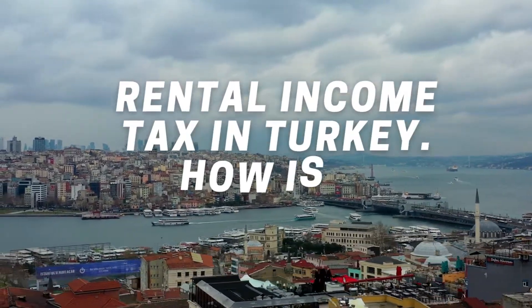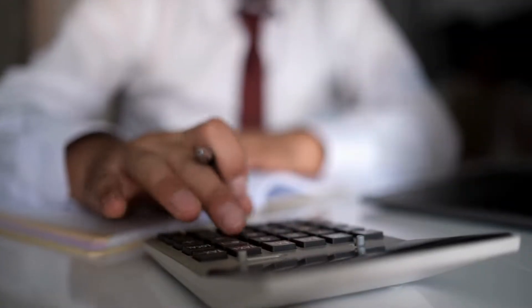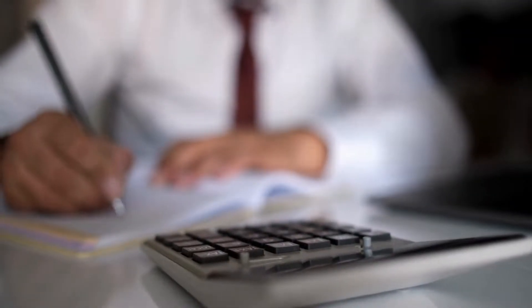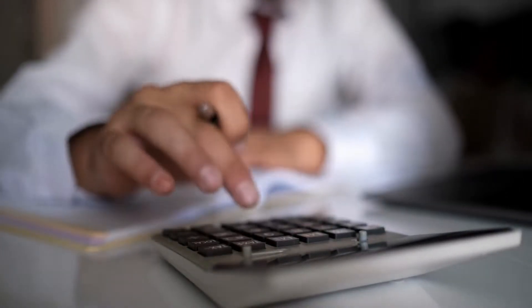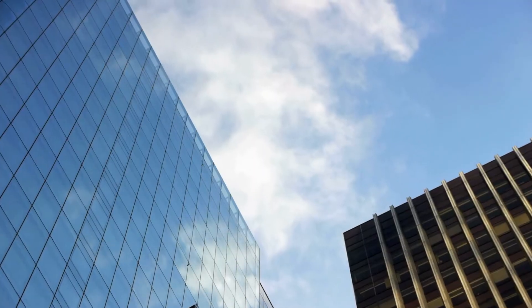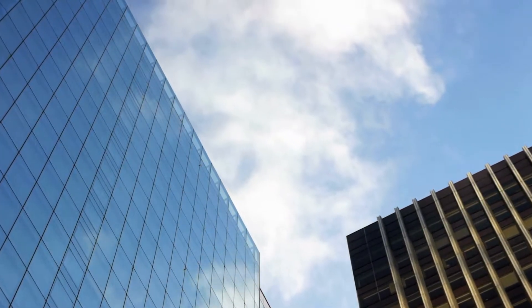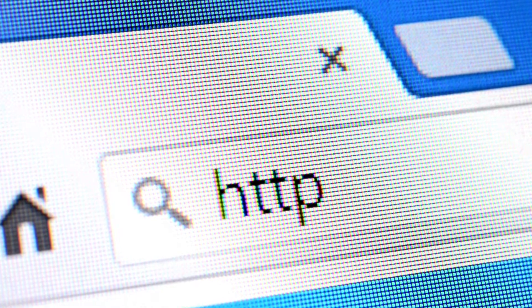What is Rental Income Tax in Turkey, and how is it calculated? Rental income tax, also known as real estate income tax, is a type of tax that has been applied in Turkey since 2012, which citizens who obtain rent from their house or workplace are obliged to pay. The tax is calculated after the rental income statement is submitted to the tax office in the place of residence, and is paid regularly every year. The declaration can also be submitted on the website of the Revenue Administration.